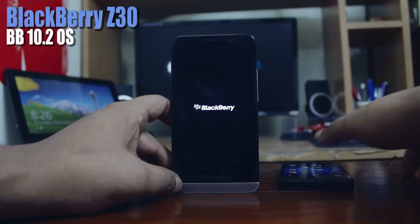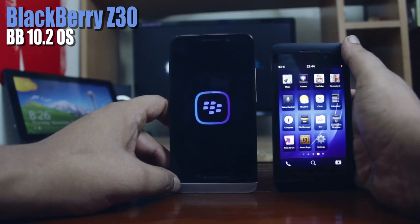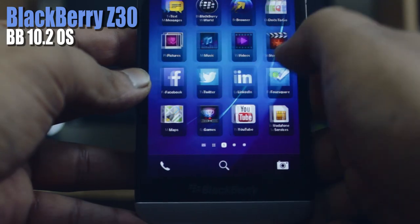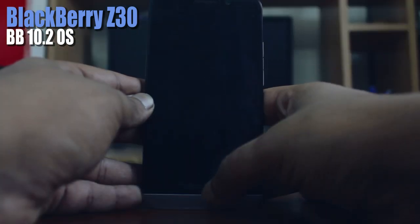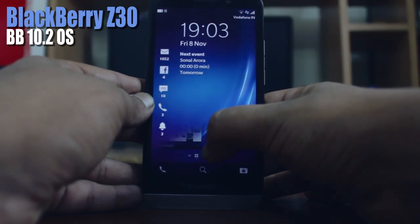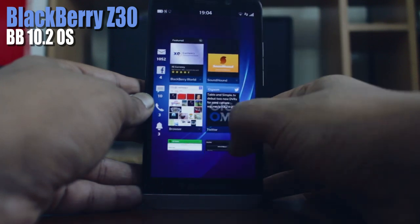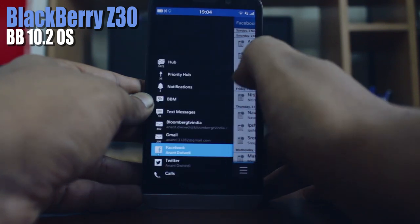The Z30 comes with the latest BlackBerry 10.2 OS and the Z10 is also now upgradeable. I really like the BB10 OS for its gesture play and the way they've got rid of buttons, but it requires a little getting used to — and once you get the hang of it, it's pretty neat. I like that you don't have to search for the power button every time you want to wake up your phone. Still, I do have some issues with the interface — for instance, when you swipe left to drop into the hub, it brings you back to your last open window rather than the main notifications hub, which gets irritating.